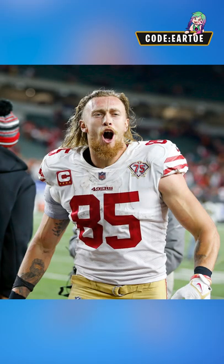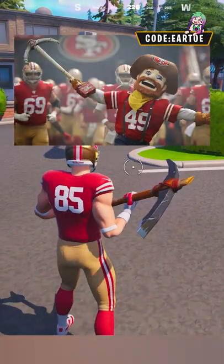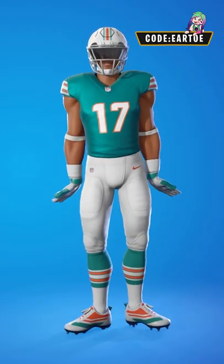For the San Francisco 49ers, I have number 85 George Kittle with the basic basher harvesting tool, because it looks like Sourdough Sam's pickaxe.